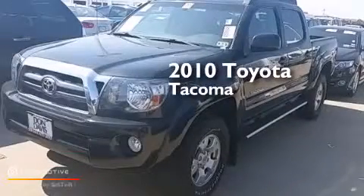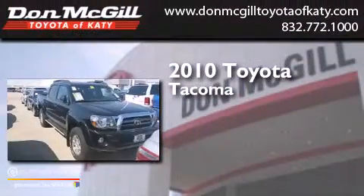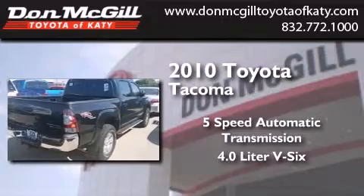This is a certified pre-owned 2010 Toyota Tacoma. This truck has a five-speed automatic transmission and a 4.0 liter V6.